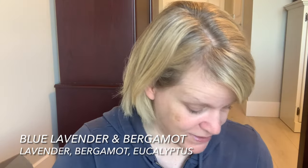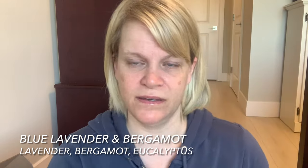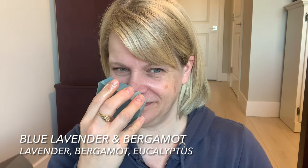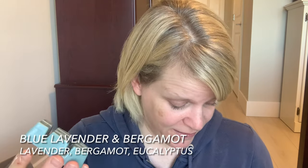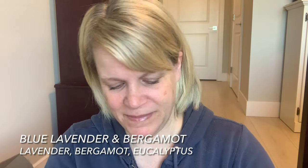Next we're going to grab Blue Lavender Bergamot. This is a blue colored wax. It says lavender, bergamot, and a touch of eucalyptus encourage rejuvenation with every breath. It's an herbal lavender. I get a lot of herbal lavender mint — I don't really get a ton of bergamot. It says eucalyptus but I also get a minty note. It smells minty so there probably is mint in here.